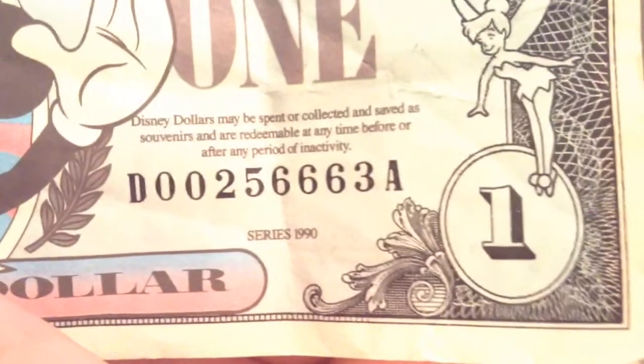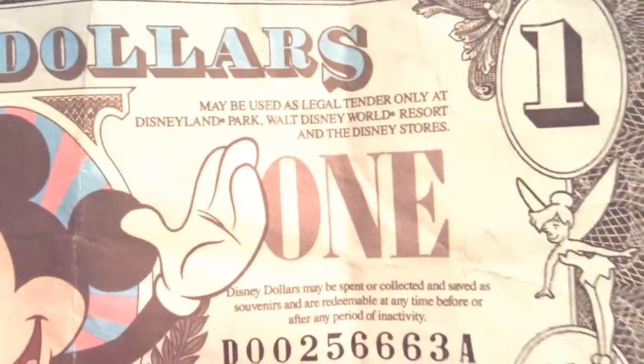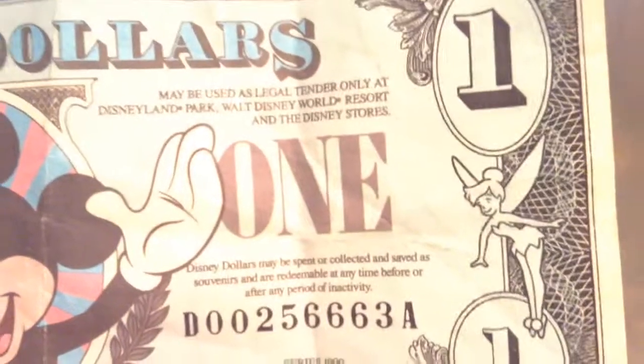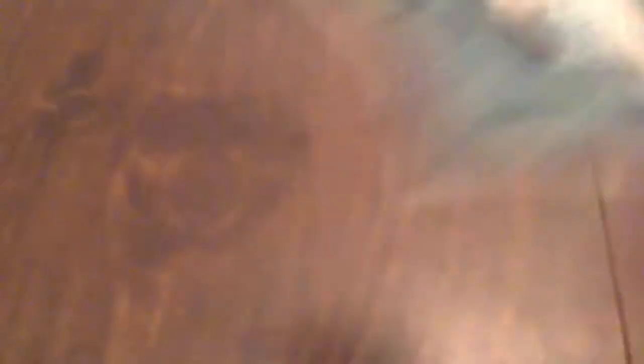Here's another one that may not have any monetary value — or I don't even know if they still use them anymore — it's a Disney dollar. 'Disney dollars may be spent or collected and saved as souvenirs and are redeemable at any time before or after any period of inactivity.' From 1990. 'May be used as legal tender only at Disneyland Park, Walt Disney World Resort, and at the Disney stores.' I have no idea if that's still true. There's Tinkerbell, and of course there's Mickey, and the Scrooge McDuck symbol — 'New York Treasurer.' On the back we have Cinderella's Castle and Tinkerbell again, from the Walt Disney Company.